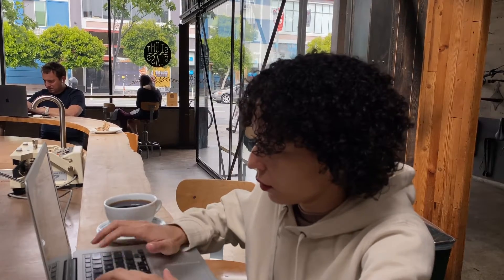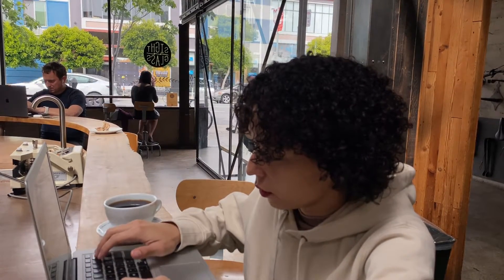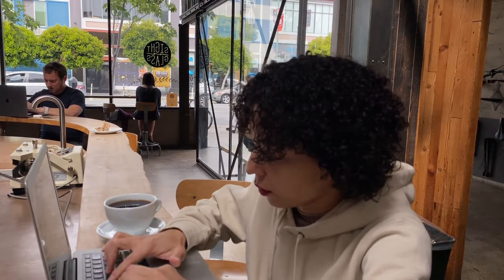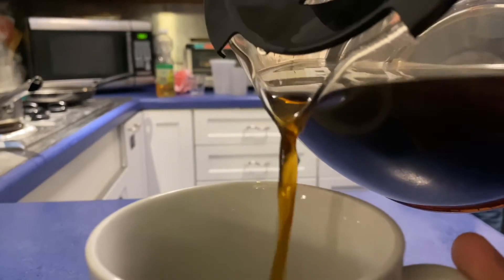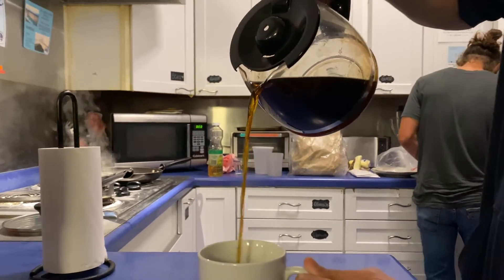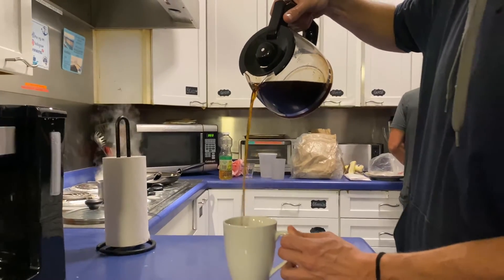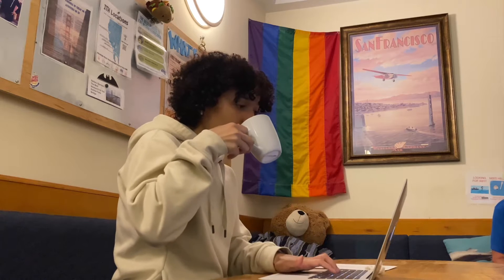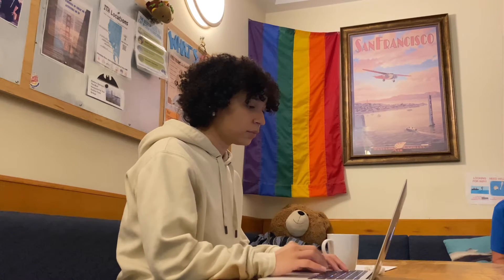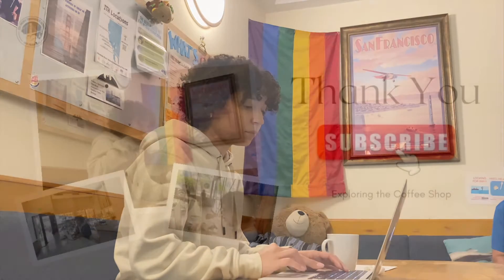So that was our tip today, guys — these are the three coffee shops you can enjoy nearby the ITH hostel. But also, don't forget to check out our breakfast! We have good quality coffee here at the hostel as well. If you're staying with us and want to work on your computer in our common area while enjoying your coffee, you're more than welcome to do that. I hope you guys have a great week — see you soon here at the hostel, and thanks for watching!